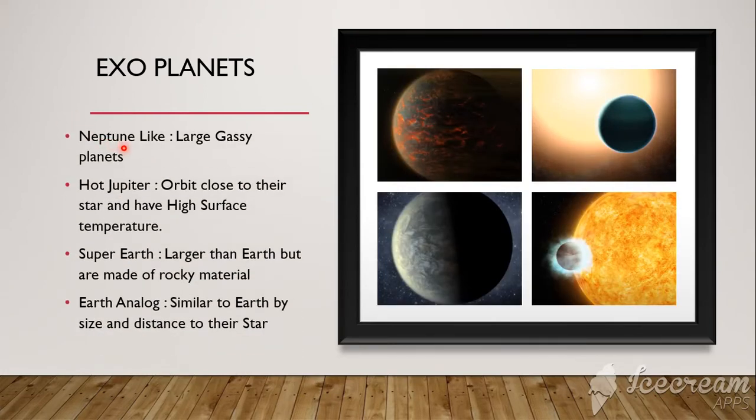Neptune-like, which are large gassy planets. Hot Jupiter, which orbit close to the Sun and have high surface temperature. Super Earth, that are larger than Earth but are made up of rocky material. And Earth analog, which are similar to Earth by size and distance to their star.